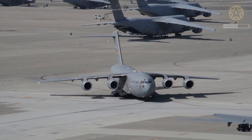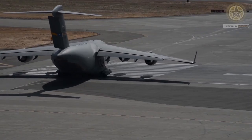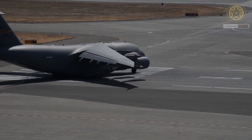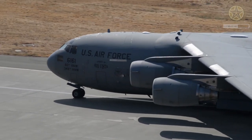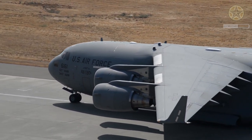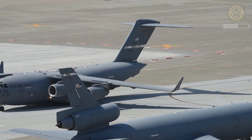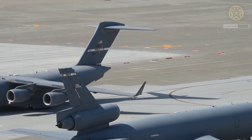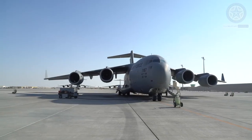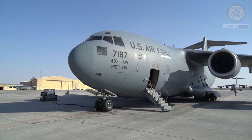Continued opposition to the C-17 reduced procurement from 210 aircraft to 120 by 1991, and subsequently to an even lower minimum of 40 aircraft. The controlling of production costs and the manifest capabilities of the type then saw the previous total of 120 reinstated for delivery by 2005. A further 15 have been added for the support of U.S. Special Forces, and the prospect of another 45 standard airlifters for the USAF was under possible consideration.